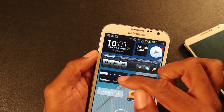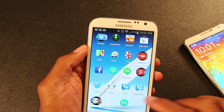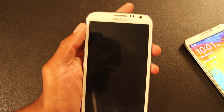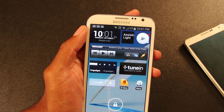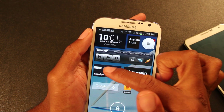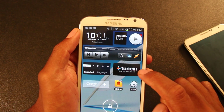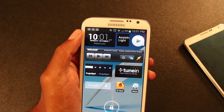My podcast app — Dogcatcher, there you go — they have their widget and I got it planted right on my lock screen for quick access to it. You can switch podcasts without even opening up your phone — it's amazing. TuneIn Radio app for all the stations that are not on iHeartRadio.